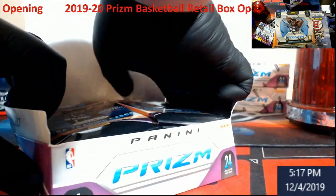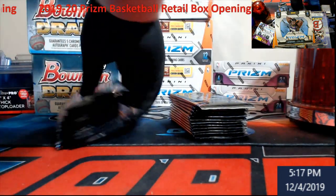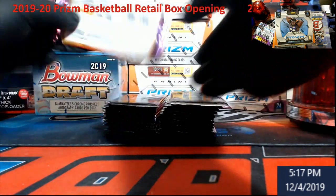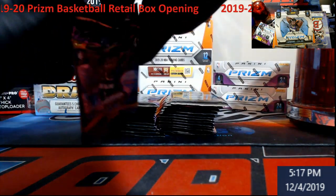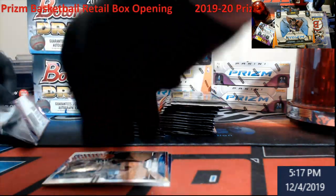We did really well on retail last year compared to hobby, so we'll do a retail first and see what we get. This will take a while to go through the packs - there's four cards per pack. There'll probably be a lot of sleeving; I won't case everything right off the bat.